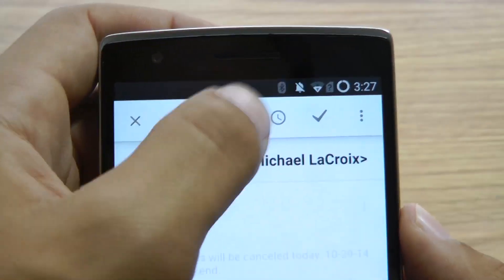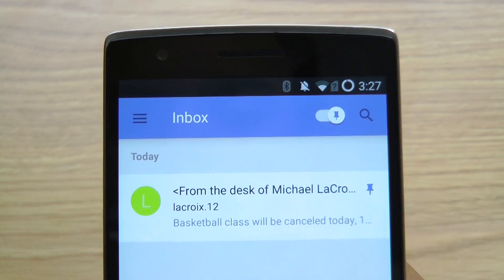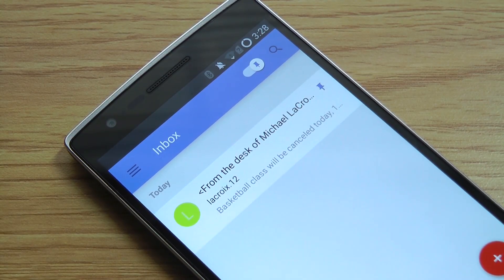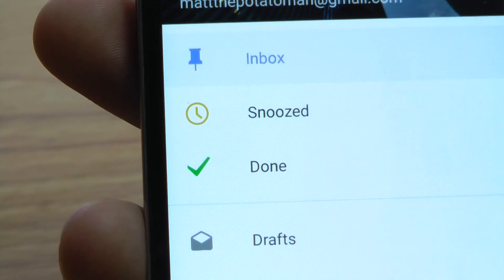By clicking or tapping the thumbtack icon, you can pin emails to your inbox that you still need to read or follow up on. If the email is part of a bundled label, like promos or social, it will show up individually in your inbox. To dismiss a pinned item from your inbox, click the checkmark button or swipe to the right. If you need to find it later, you'll find it in the done tab.